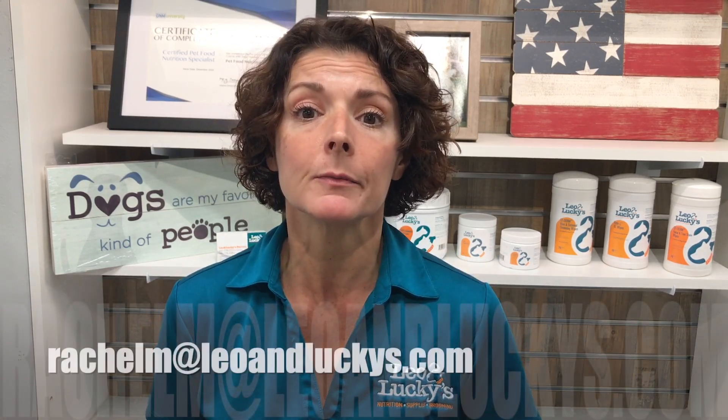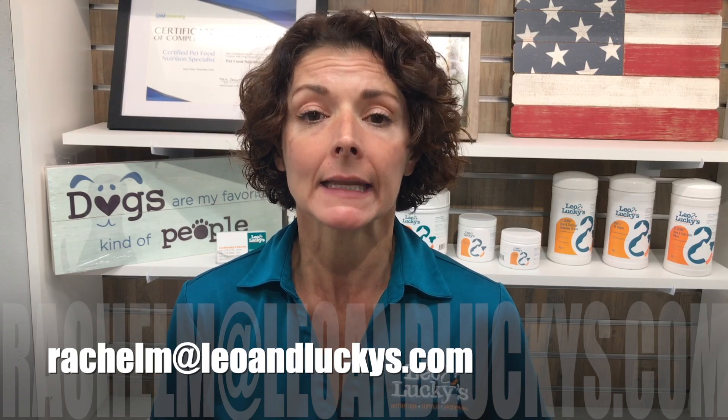If you have any questions, please feel free to email me at rachelm@leoandluckys.com, or put it down in the comments below. You can also call us or come into the store. Lots of ways we can help you, so come on in and I hope you guys have a great day.